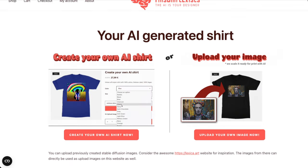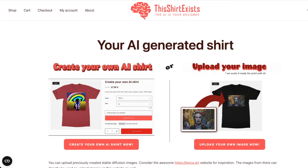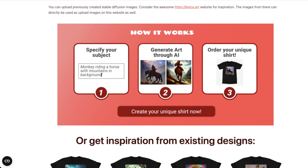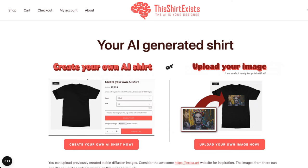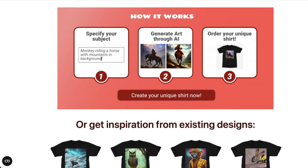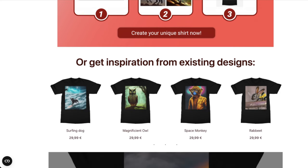I've actually been in contact with the person who made this website called This Shirt Exists, and I'm working on getting a discount or some kind of affiliate code so you guys can use this for a bit of a discount. Right now it's based in the UK, so I'm not actually sure that their print and ship provider ships to the US, but that's in process.